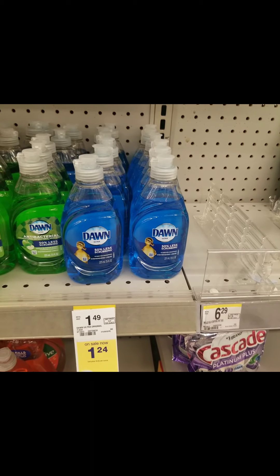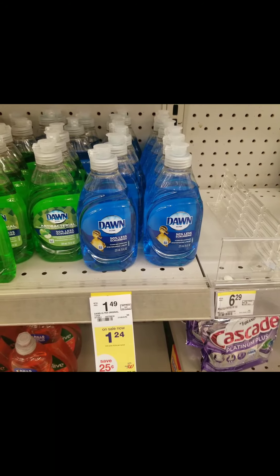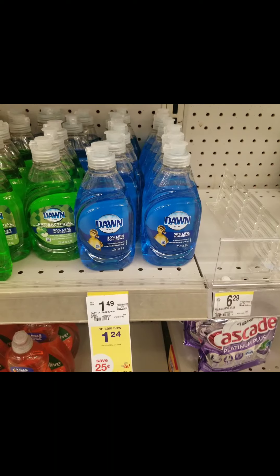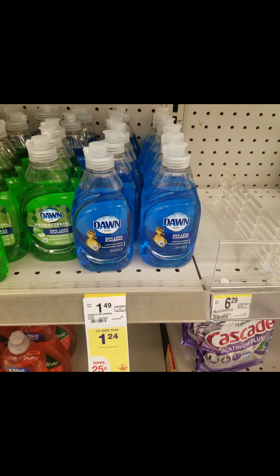I'm going to pick up two of these small 7.5-ounce Dawns on sale for $1.24 each. Two of them will cost $2.48, but I'll get a $1 register reward when I buy two, making my final cost $1.48 or $0.74 each.